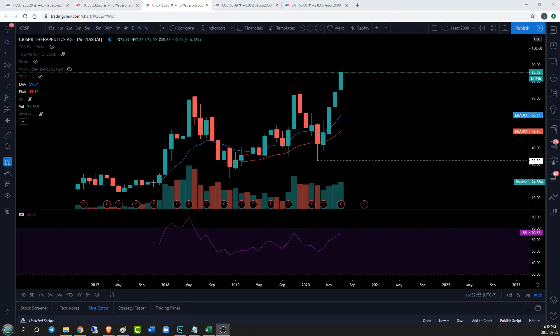Hey guys, Jason here for ChartGuys taking a look at some TCG trigger requests. One request is to look at CRISPR on the weekly timeframe.